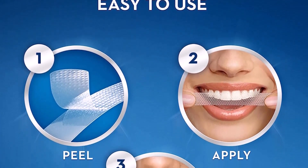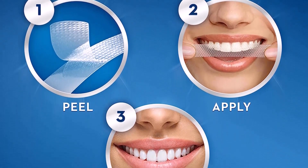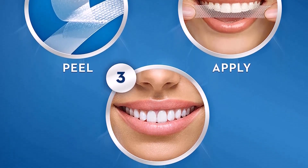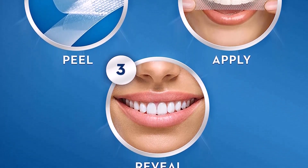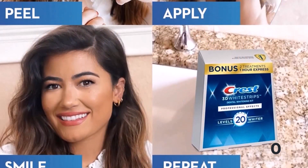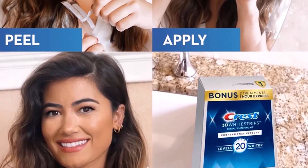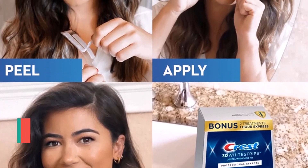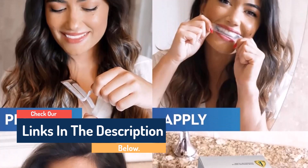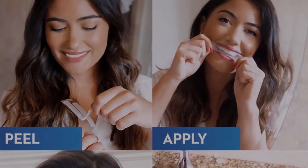Made by the one dentist-recommended at-home teeth whitening brand, Crest 3D Whitestrips Professional Effects will give you a 100% noticeably whiter smile, guaranteed. Using the same hydrogen peroxide whitening ingredient as dentists, this enamel-safe at-home teeth whitening kit will make your teeth 20 levels whiter. Simply apply 20 treatments for 45 minutes a day and 2 treatments of 1-hour express for 60 minutes. This pack includes 44 teeth whitening strips — 22 for your top teeth and 22 for your bottom teeth — to be used over the course of 22 days.